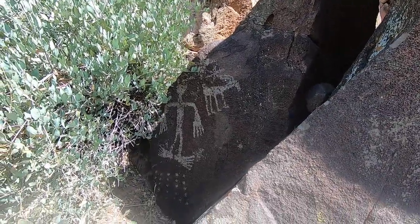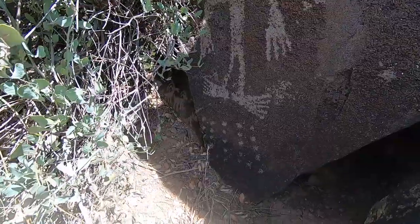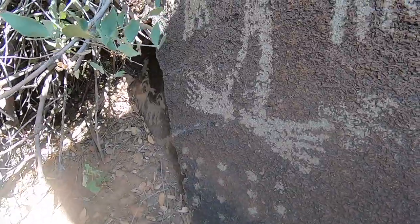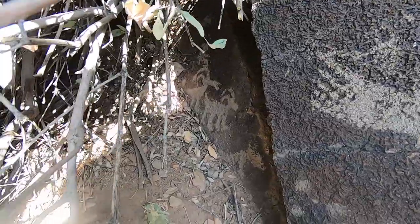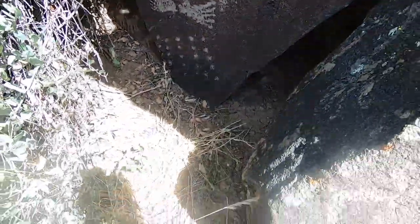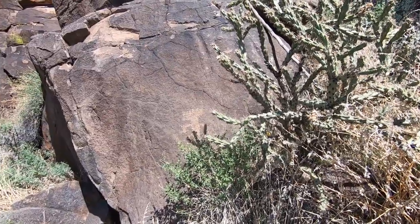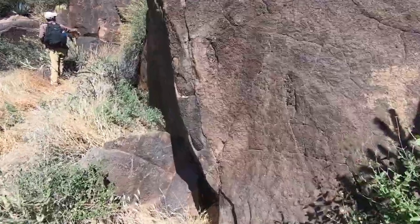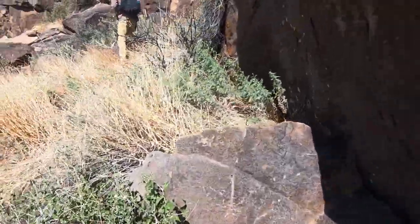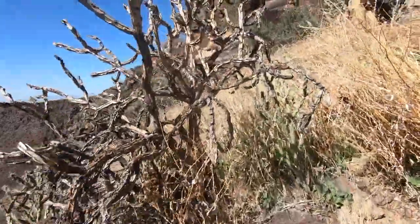There are shards all over here. Where's the sheep? Back farther in the wall? I don't think I can get a good shot of it. I just walked right into that.